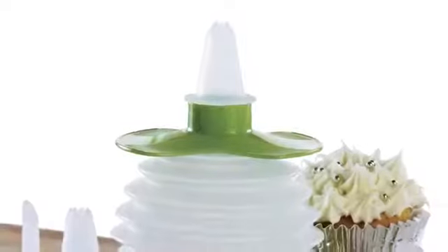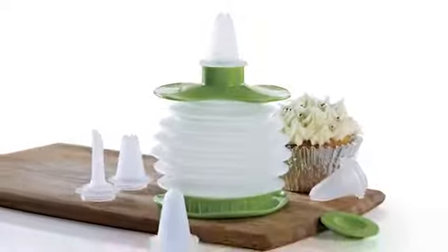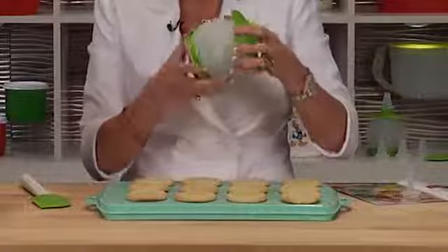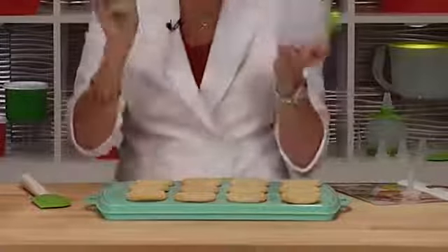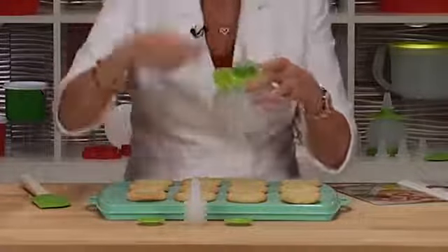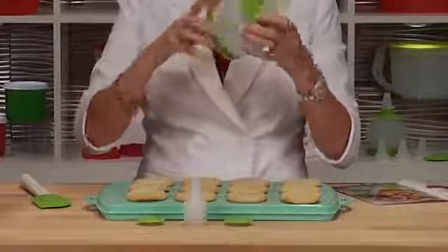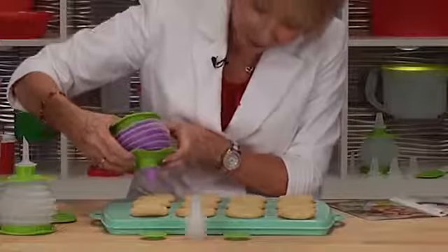Next we have our Squeeze-It Decorator. Let me show you how to demonstrate this at your Tupperware parties. The bottom unscrews and that's where you house all your pieces, keeping everything right inside. Pick whichever tip you want, take the top off, screw on the tip, fill it with your icing, screw the top back on, and you're ready to go.